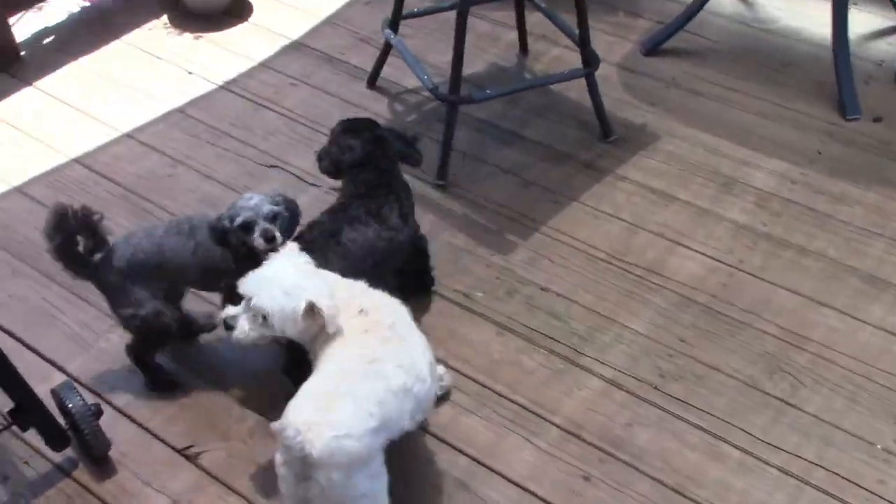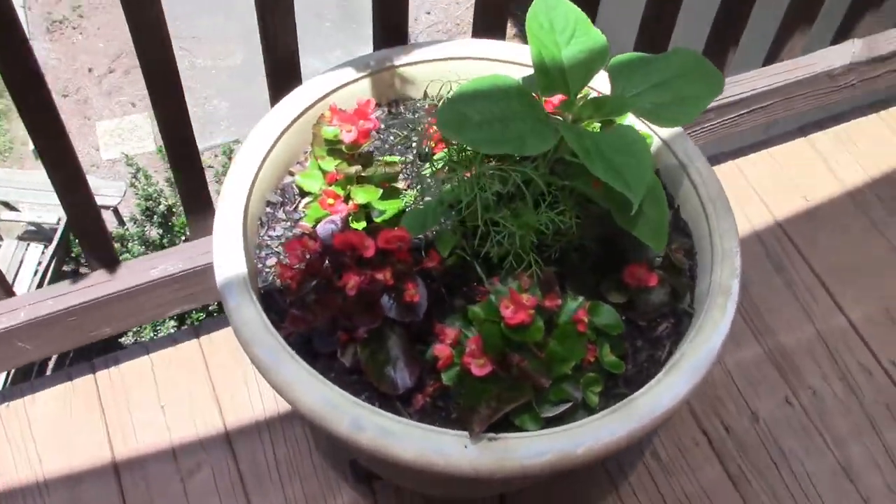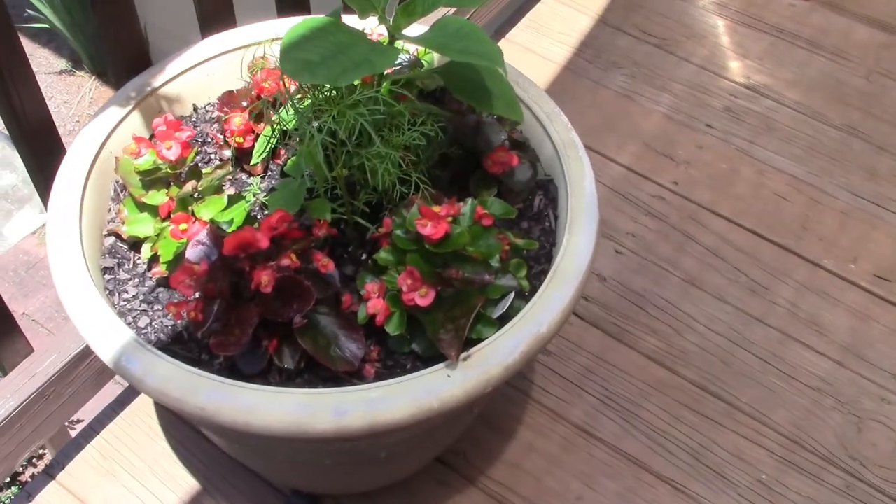Okay, June 3rd, y'all, coming outside. Little update on the ones that I think we planted — it's been about a month.